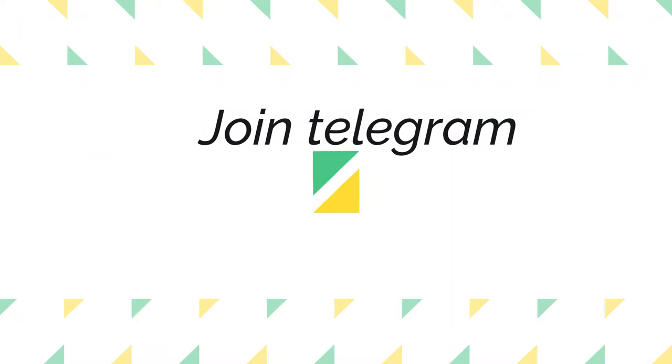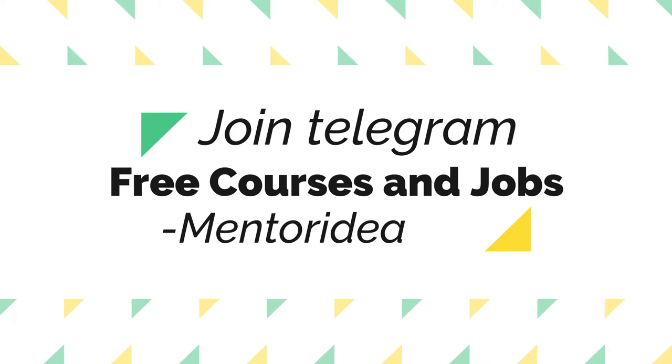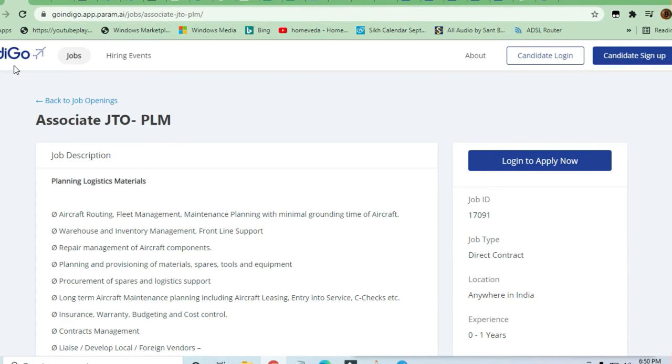Hey guys, welcome to Jobs and Off-Campus Drive. In this video we'll see the opportunity coming from IndiGo — this is for Associate Junior Technical Officer, that is Planning, Logistics, and Material.